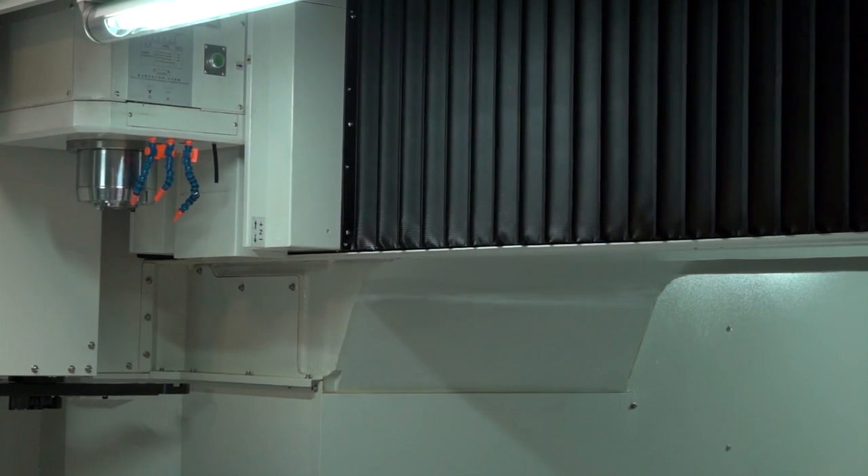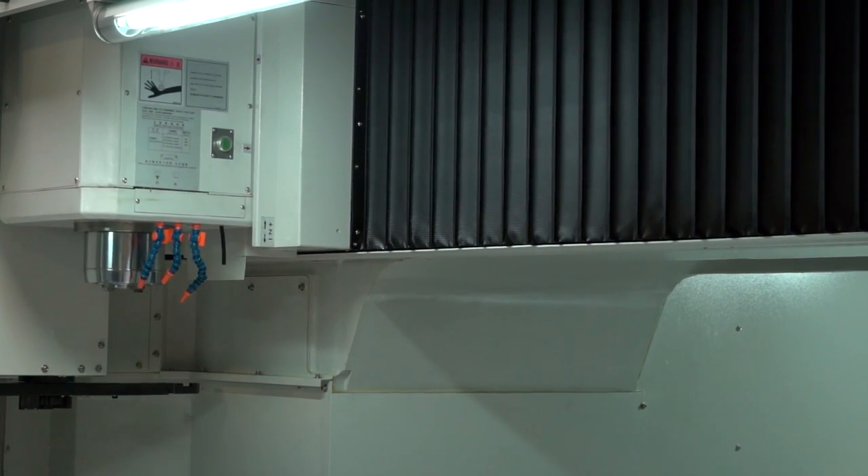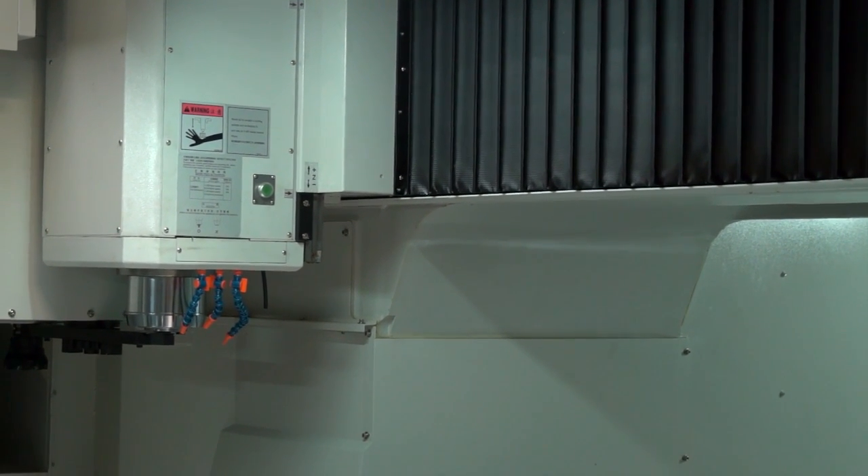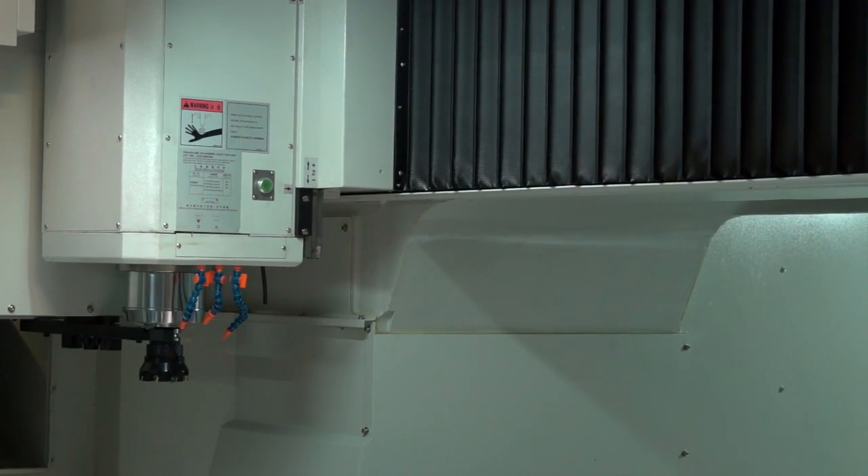Now it's a high-spec machine, isn't it? It comes with linear scales, it's got a high-speed spindle, 15,000 rpm, through spindle coolant. Are those the sorts of things you need for the work you're going to be tackling?